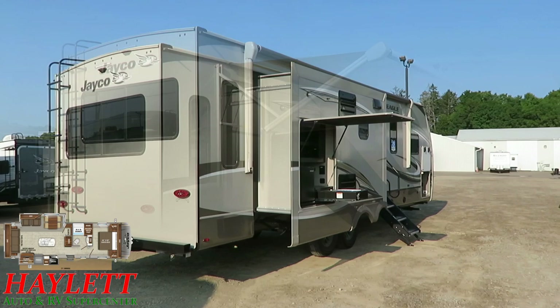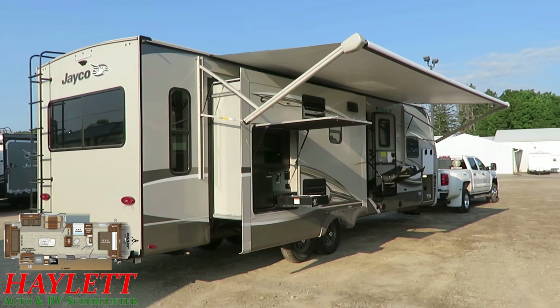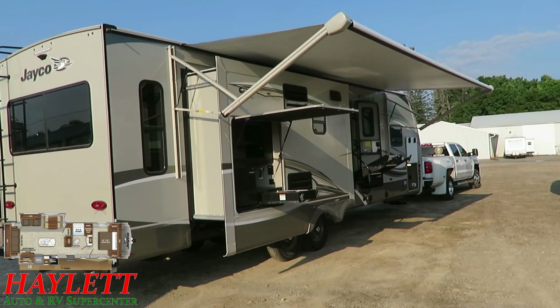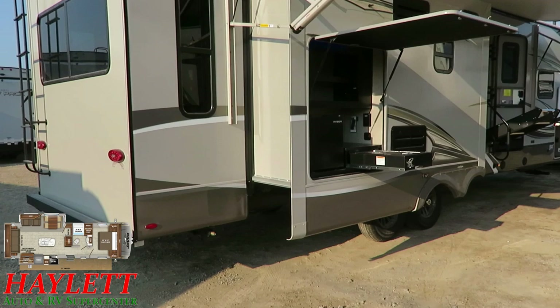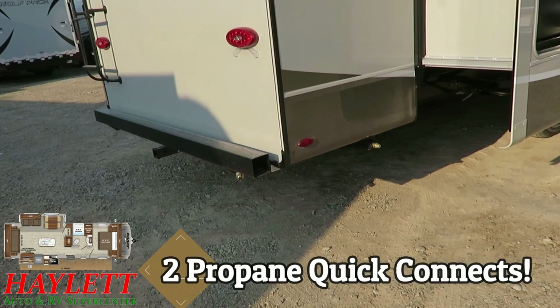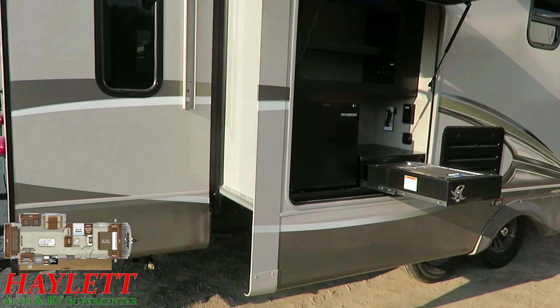I wanted to open up that awning because whenever there's a slide under an awning, everybody has a little heart attack. Instead of telling you it's okay, I thought I'd show you. This is a deep awning, that's a shallow slide. Kitchen slides have been under awnings for multiple years now and work just fine — they don't eat up enough space. Plus they put a long awning that goes way up to the bedroom window, with plenty of room for picnic tables and chairs. This also has a second outside gas grill quick-connect just under the end of the bumper.